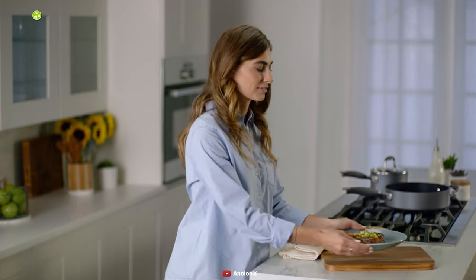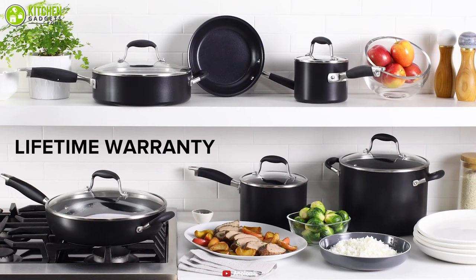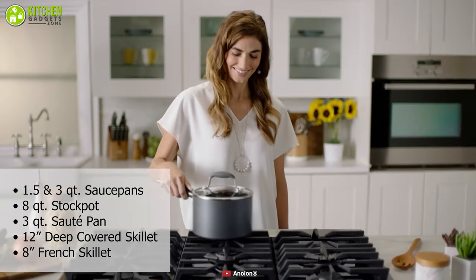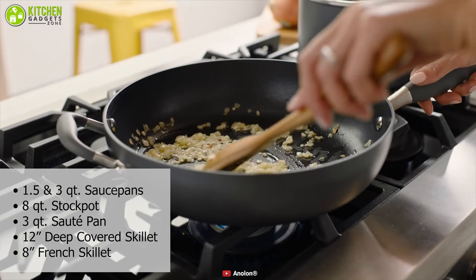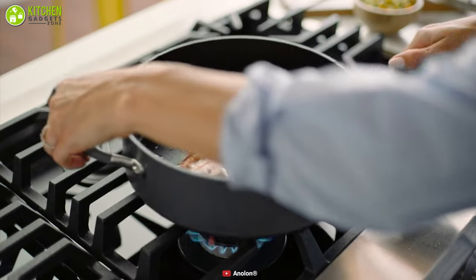Cook your meal without being worried about burning with the Anolon Advance, a hard-anodized non-stick cookware set that will fulfill your cooking needs. With the 1.5 and 3-quart saucepans, an 8-quart stock pot, a 3-quart sauté pan, a 12-inch deep covered skillet with helper handle, and an 8-inch French skillet, there's not much else you would want in a comprehensive set.